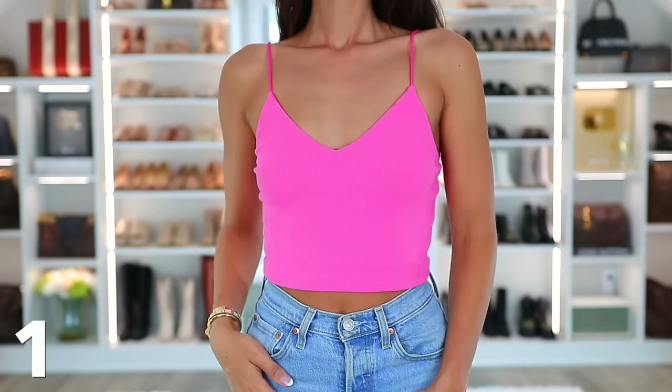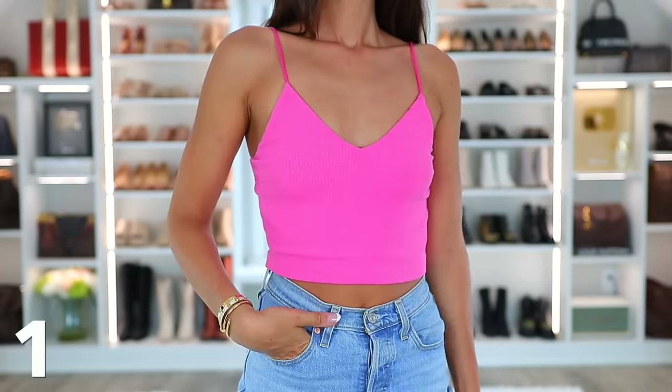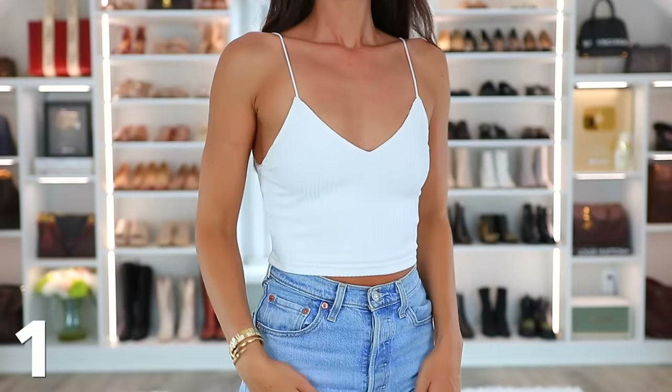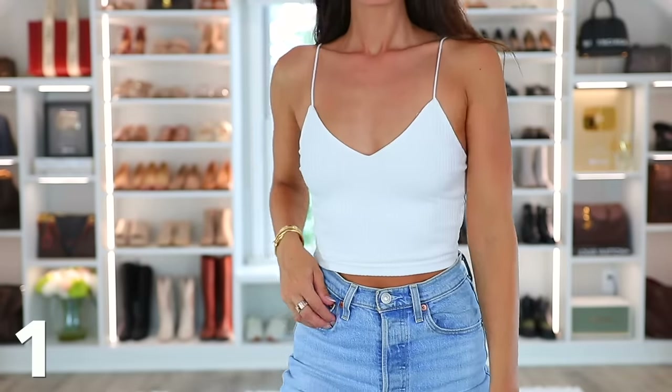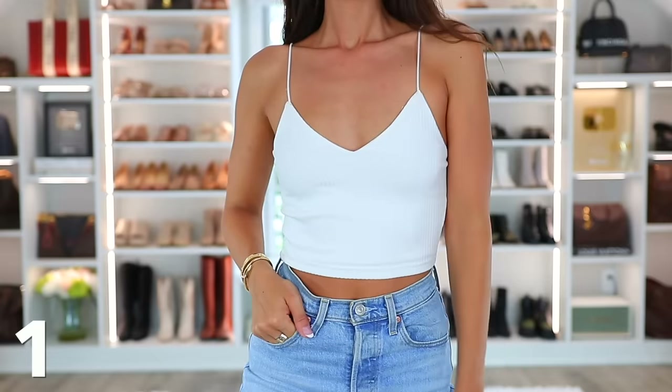Number one is this white tank top. I am obsessed with it — I actually ordered it again in white. I have two of them that I wear on rotation because I love it so much, and I also have it in bubble gum pink. There are about 20 colors to choose from. I love the skinny straps. I love it by itself, but also paired with cardigans and jackets. It's a great layering piece, and it's double lined so I don't even have to wear a bra with it.